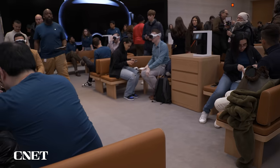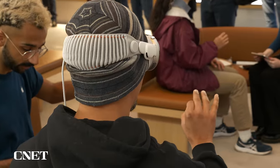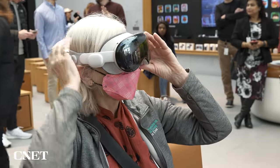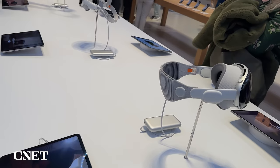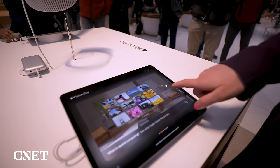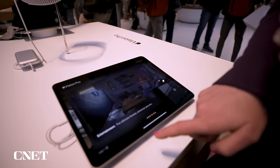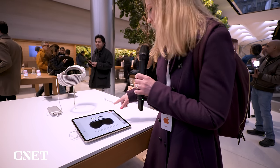Many Apple stores have been transformed to include cozy seated nooks to demo the headset. Demos are on a first-come, first-served basis. There is a bit of a wait, but they've set up little stations here to let you have something to tinker with while you wait — a basic lesson in what the Vision Pro can do — and you can book a demo right from this iPad.